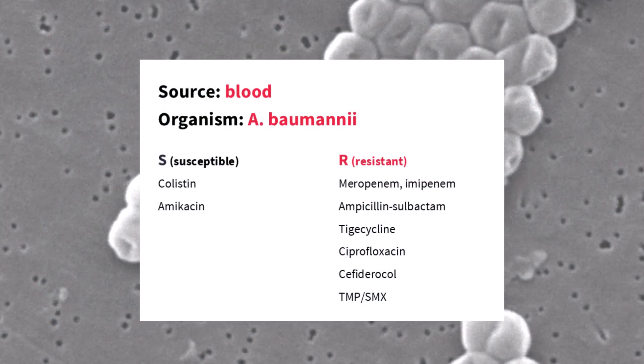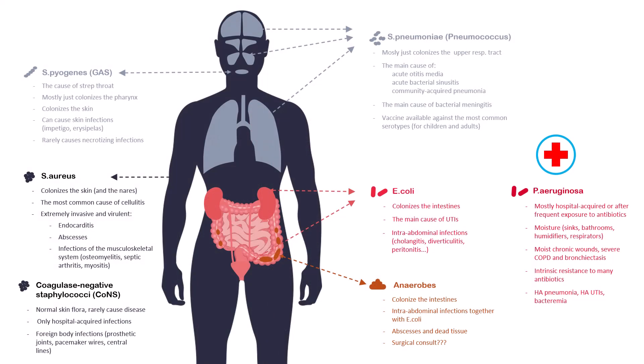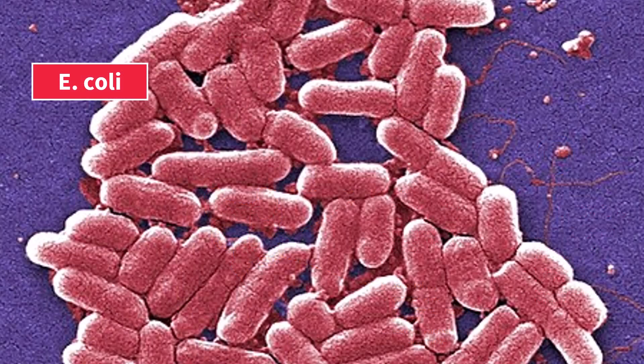Even if our initial empiric regimen was off target, now we can adjust it precisely. Also, the species of bacteria you isolate can tell you a lot about your patient's diagnosis and the severity of illness. In situations where you weren't sure of the source of sepsis initially, the bacterial species can point you in the right direction. For example, E. coli in the bloodstream usually means a urinary tract infection or some sort of intra-abdominal infection.